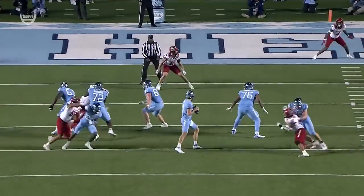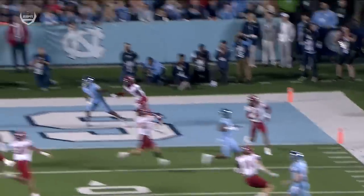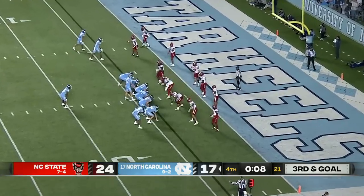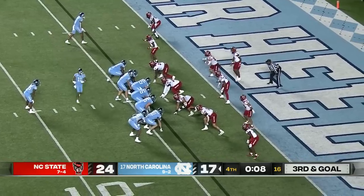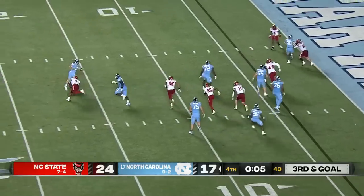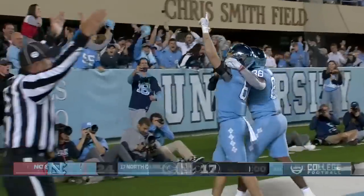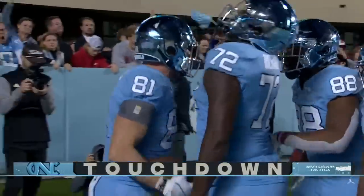Rolling to your right, throwing late back across against your body — not supposed to do it, but boy, it paid dividends on this crucial fourth down to keep the Tar Heels alive. Eight seconds remaining, North Carolina down seven, third and goal on the four. Play fake — May in trouble with three seconds left, throws in, caught for a touchdown by Copenhaver! They're a point after away from tying the game with no time on the clock.